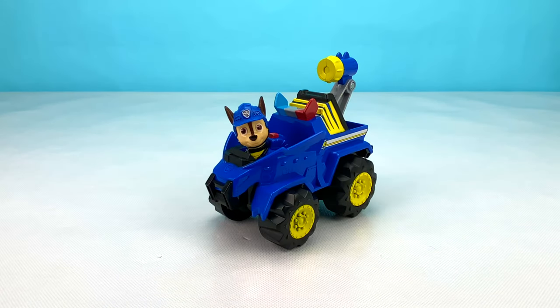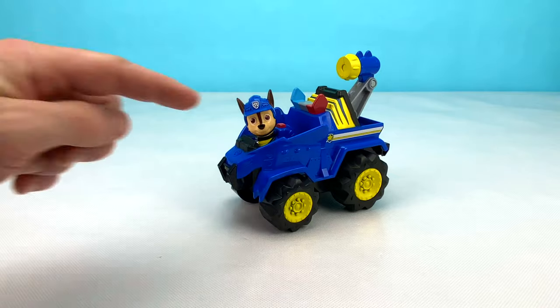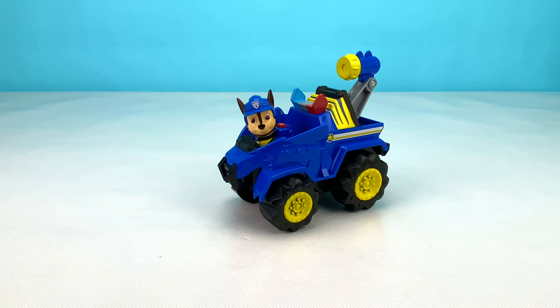Now we have Chase in his awesome blue and yellow Dino Police Cruiser. I think Chase's vehicle kind of looks like a Stegosaurus with its spikes all the way up the center. What do you think?